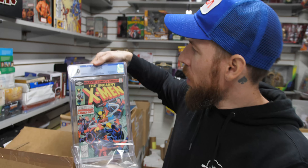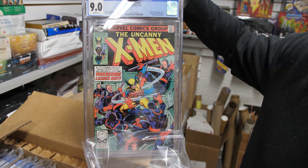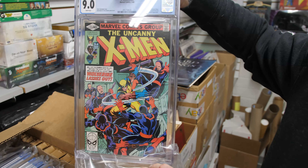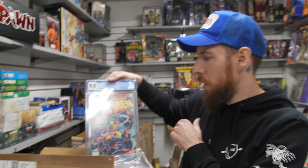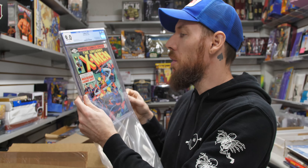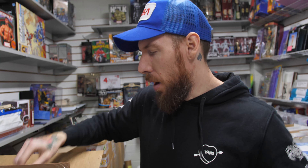X-Men 133, 9.0 white pages — Hellfire Club, Sebastian Shaw, and a Liefeld appearance. And a great Wolverine cover — a John Byrne cover with Wolverine just going at it with these minions. I own this as well. It's a classic Wolverine cover in my humble opinion.